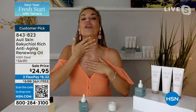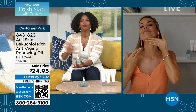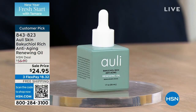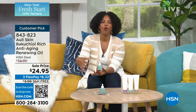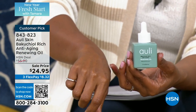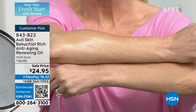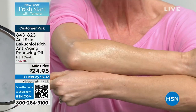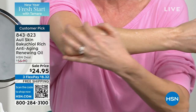We are going into February, spring break, and cruising — we are going to be showing more skin and you want to be ready. Order on HSN.com, use the app or the QR code. Item number 843-823, shipping is free, flex pay is $8 and change. Robin has been using the Ali Bakuchiol as well — tell us the benefits. I've been using it for over a year. I have every skin issue you could imagine — acne-prone, aging, oily, dry, sensitive, and fair — and I'm having the best skin of my life.